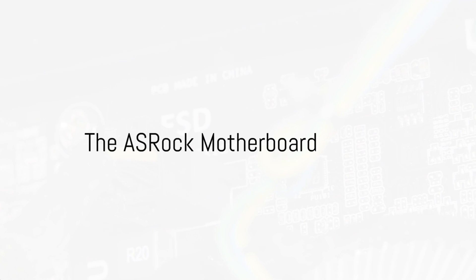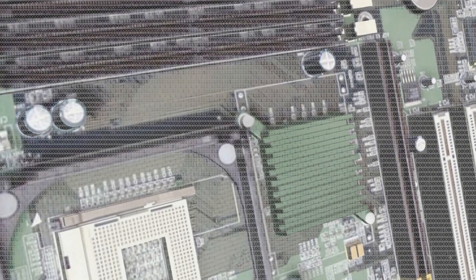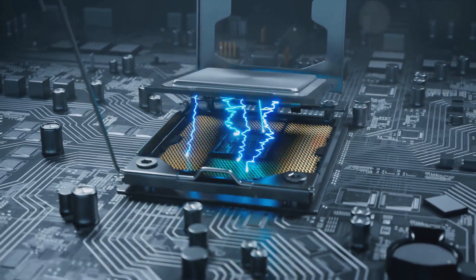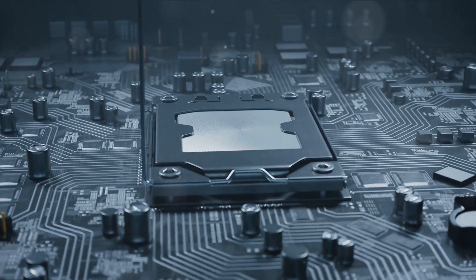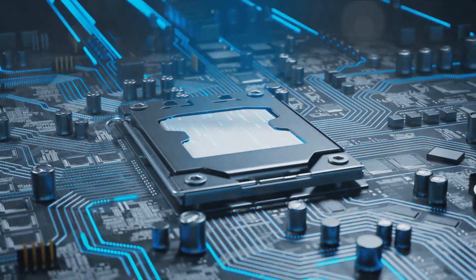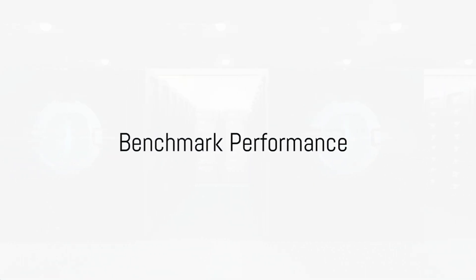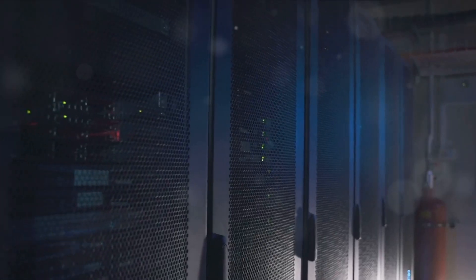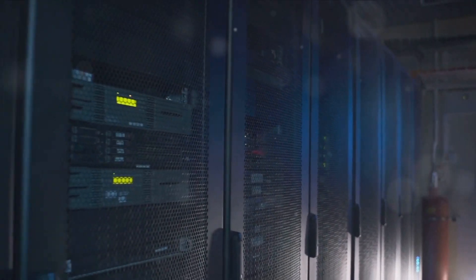Now let's talk about the ASRock motherboard that this CPU is paired with. It has four PCIe Gen 5x16 slots and two MCIO connectors with eight ports each. In layman's terms, it's like having a state-of-the-art airport with multiple runways and terminals efficiently managing the traffic of data. When benchmarked, this CPU scored a whopping 89,000 points.